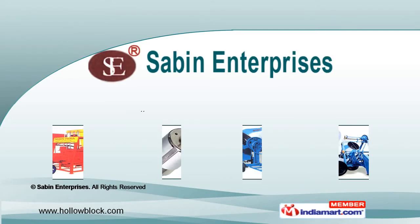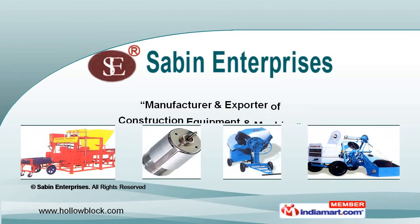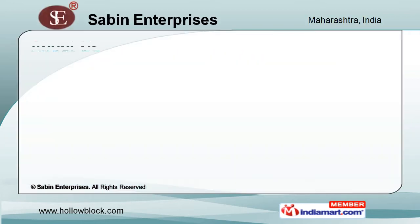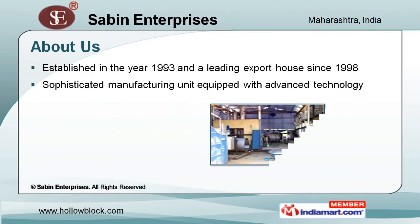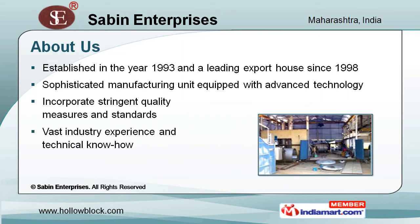Welcome to Sabin Enterprises, manufacturer and exporter of construction equipment and machines. Established in the year 1993, we have a vast industry experience and technical know-how. Our manufacturing unit is equipped with advanced technology and we follow stringent quality measures and standards.